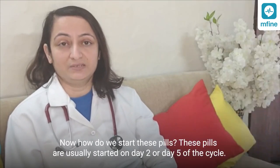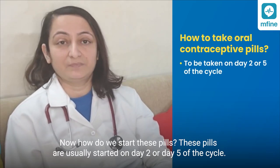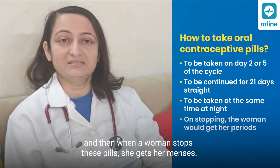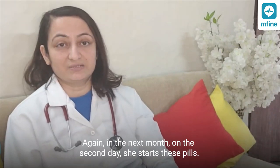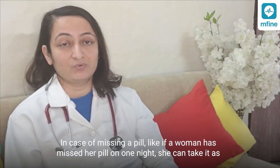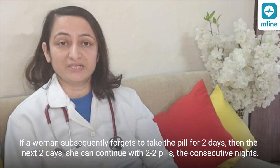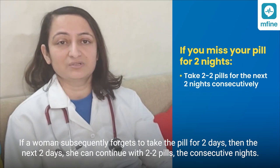These pills are usually started on day 2 or day 5 of the cycle. They are continued for 21 days, preferably taken at the same time at night. When the woman stops these pills, she gets her menses, and again on the second day of the next month she starts the pills. In case of missing a pill on one night, she can take it as soon as she remembers, or take two pills the next day. If she forgets for two consecutive days, she can continue with two pills on each of the next two consecutive nights.